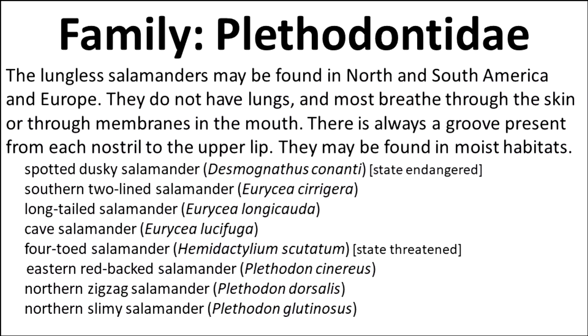Family Plethodontidae: the lungless salamanders may be found in North and South America and Europe. They do not have lungs and most breathe through their skin or through membranes in the mouth. There is always a groove present from each nostril to the upper lip. They may be found in moist habitats.